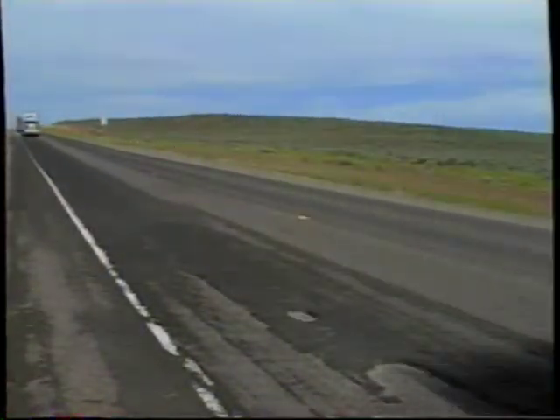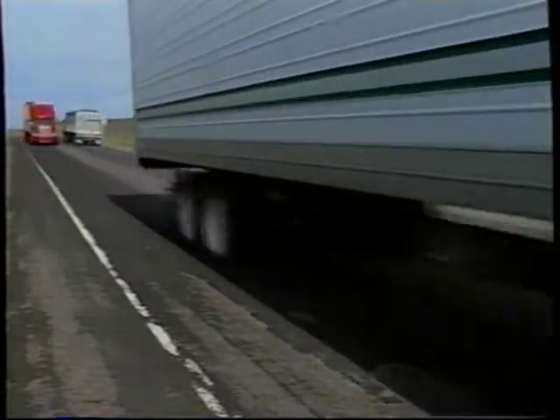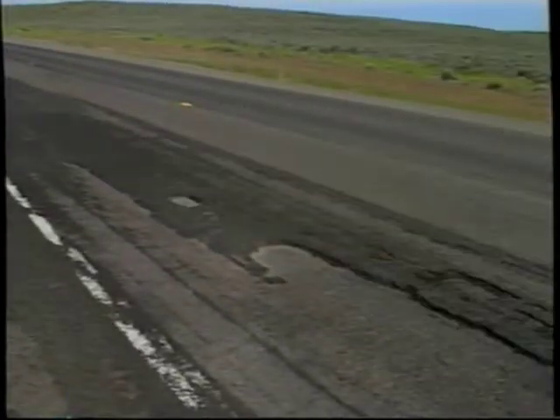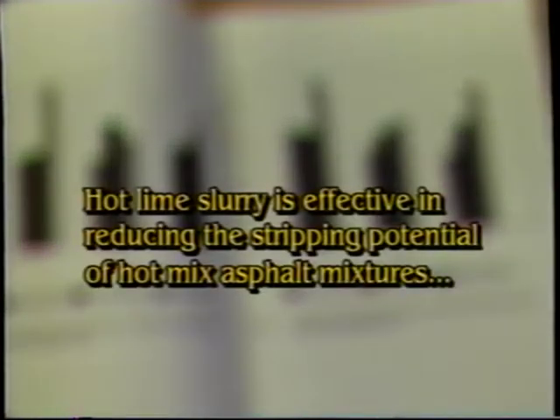Cold-in-place recycling is a simple process that uses the old hot mix asphalt, an emulsion for cohesion, and hot lime slurry to quickly stabilize the mixture. Hot lime slurry functions in part like a mineral filler. It can help to alter the chemistry of an aggregate surface and the asphalt binder. Testing has proven hot lime slurry is effective in reducing the stripping potential of hot mix asphalt mixtures, as well as aiding in dewatering that enables better curing of the asphalt emulsion.